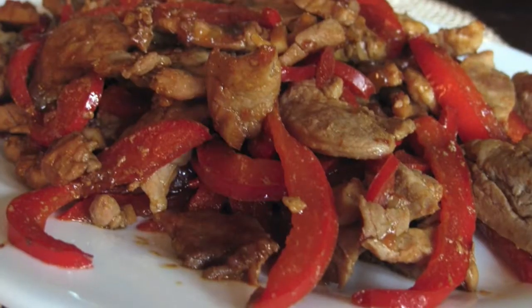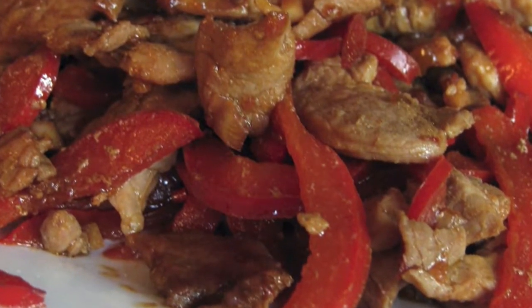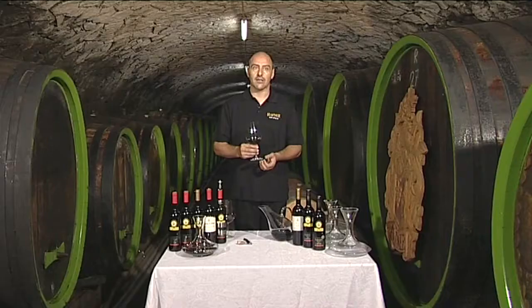Like the classic version, all Blaufrankisch wines are matching with all kinds of spicy food, especially meat dishes. The reserve and barrique versions are ideally served with dark meat and game.